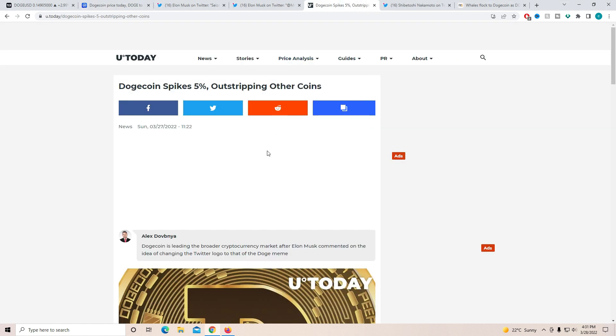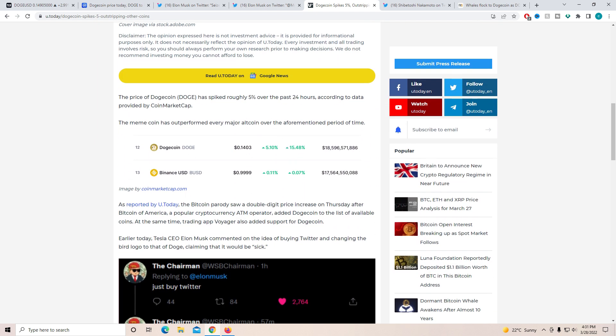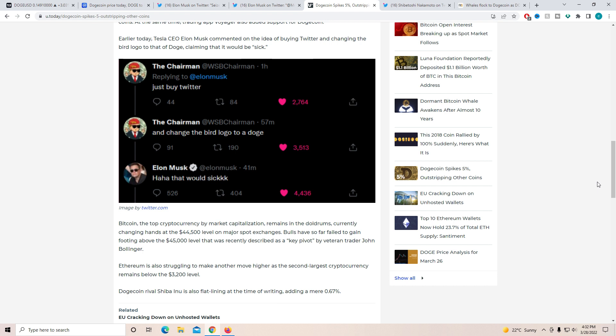Dogecoin spiked 5% — actually more than that now — outstripping other coins. Dogecoin is leading the broader cryptocurrency market after Elon commented about the idea of changing the Twitter logo to the dog meme. If that happens it is going to have some crazy impact on the price of Doge. There was another tweet: 'Just buy Twitter and change the bird logo to Doge,' and Elon responded 'Haha, that would be sick.' You can see Elon is clearly trying to pump Doge a little bit, and it has worked — way more than a lot of people anticipated — helping us get over that 14 cent resistance.